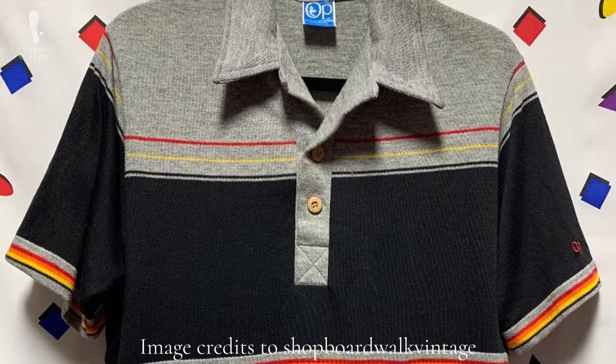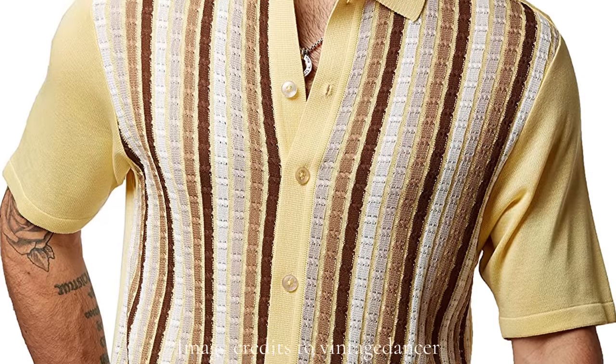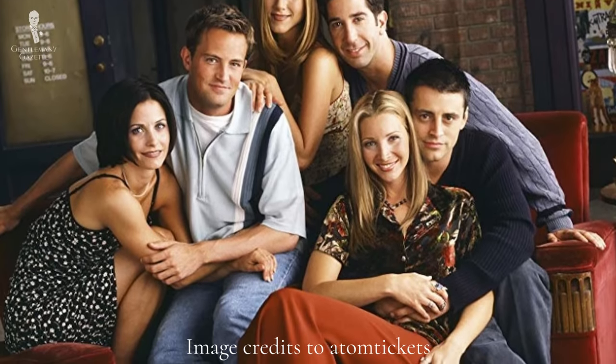Unfortunately, like many things in menswear, knit polos fell out of favor in the 80s and 90s. Although these 80s and 90s knit polos were inspired by those of yesteryear, they were often portrayed in really drab colors and boxy fits — like those associated with Friends character Chandler Bing. So it's only natural that knit polos were not very popular for much of the 21st century.